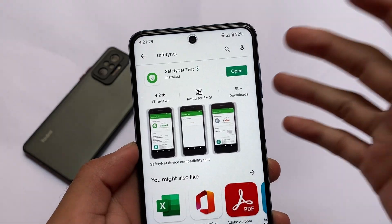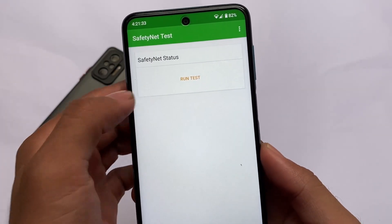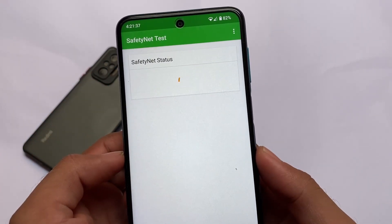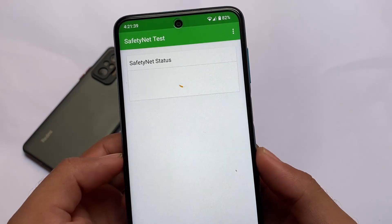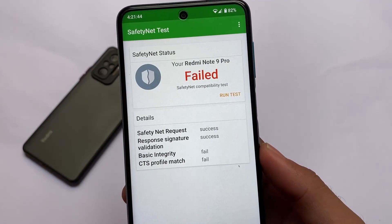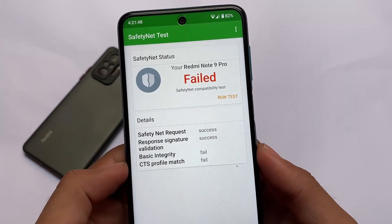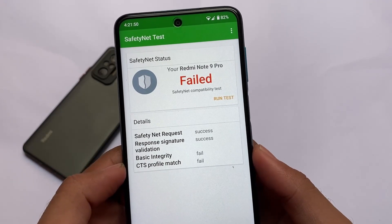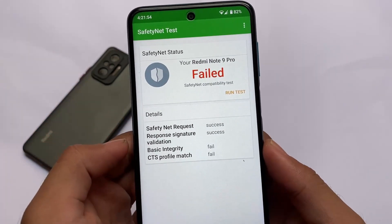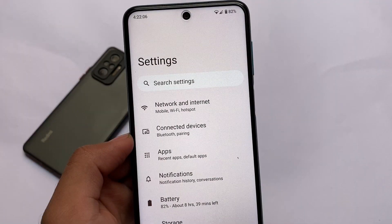One more thing I noticed after installing this: if we check out the safety net status, unfortunately it's not passing. As you can see, the SafetyNet compatibility test is failed. I haven't rooted my device, but by default the safety net is not passing. To fix this, you can try installing the safety net fix via Magisk, but I'm not sure about that.